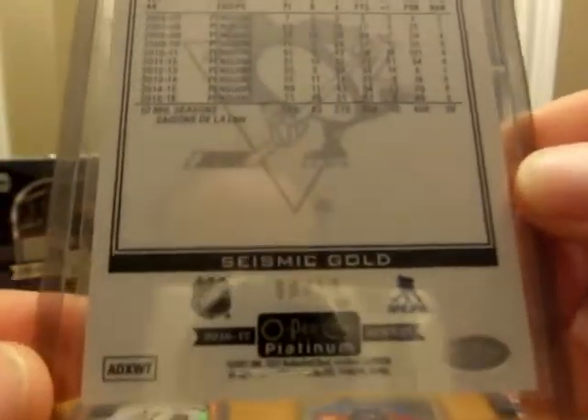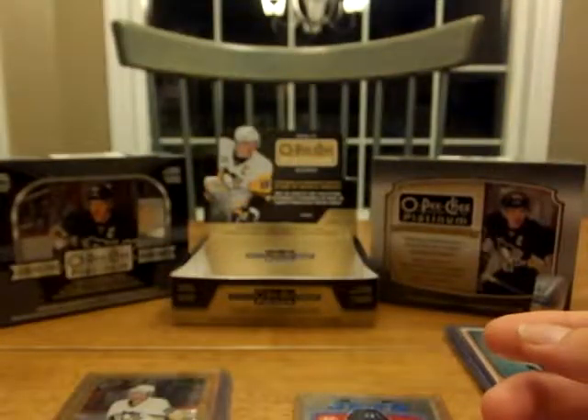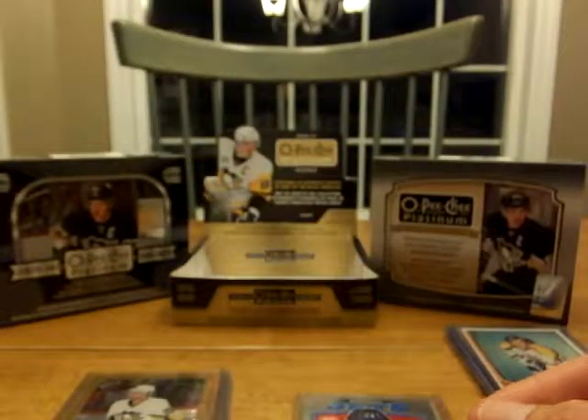Chris Letang, Seismic Gold, 92 of 50. I like this card — I think I'm going to keep it.